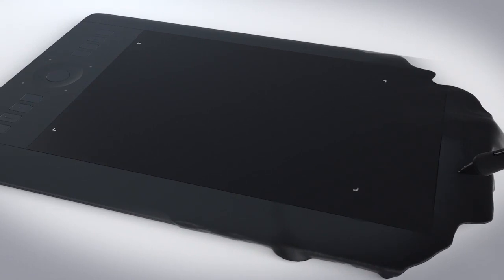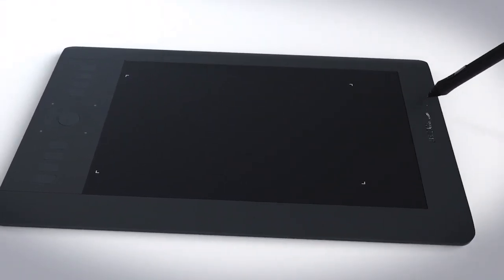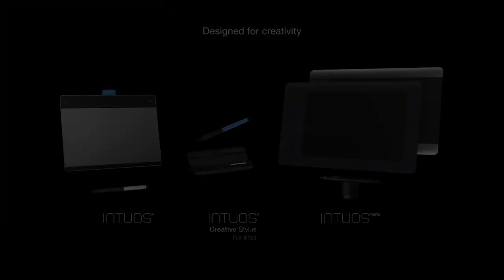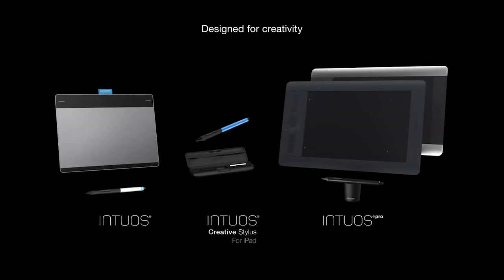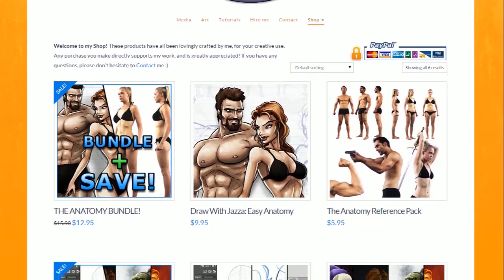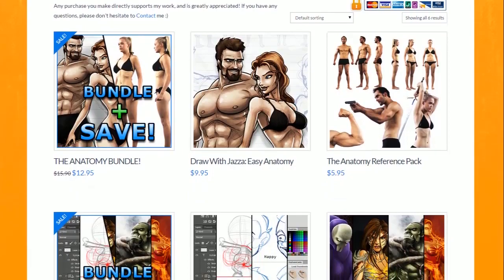Speaking of prizes, let's get to the fun stuff. The first prize winner will receive a Medium Wacom Intuos Pro Tablet — a professional quality digital tablet with loads of great features. Make sure to click for more info on Wacom's products. The first prize winner will also receive any item of their choosing from the jazzerstudios.com shop.